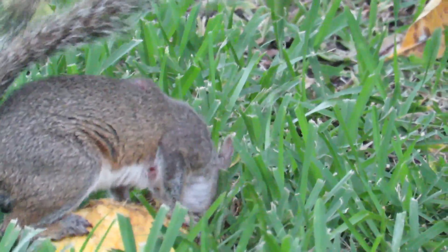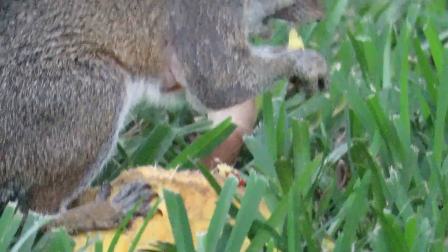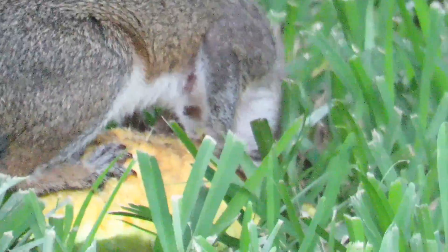Filming this squirrel eating a mango on June 24, 2015, I noticed the first signs of squirrel parasite season — sores appearing on the back and chest, the telltale signs of the dreaded bot fly larvae.